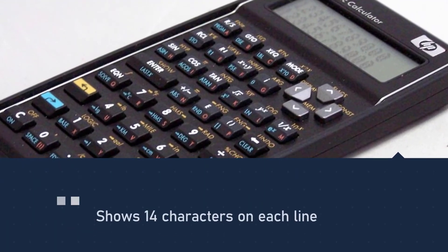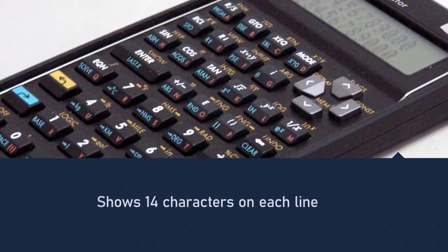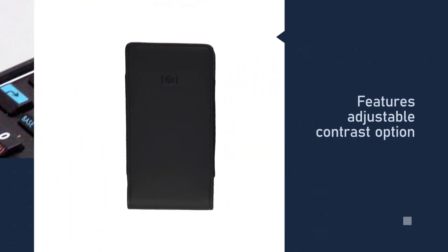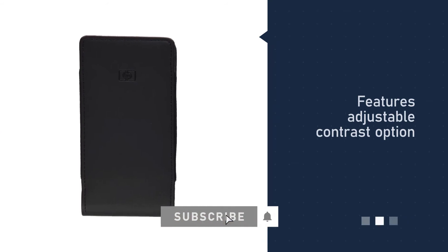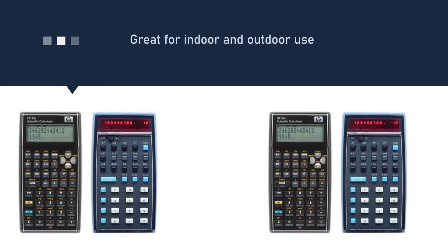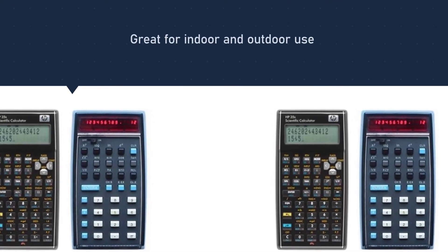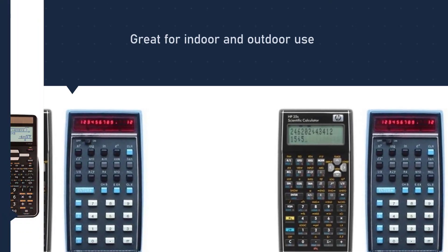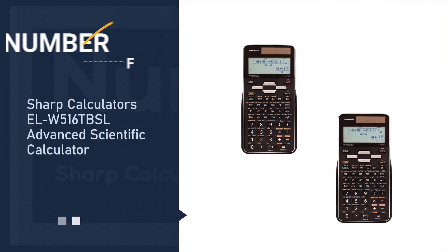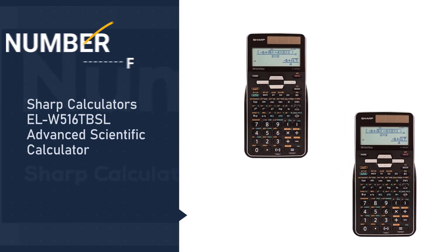Use the HP 35 to perform single and two-variable statistics, linear regression, and more. It includes a complete library of unit conversions, inverse functions, cube root, and exponents. The display shows two lines with 14 characters on each line, and the adjustable contrast feature allows you to maximize screen visibility for both indoor and outdoor use.